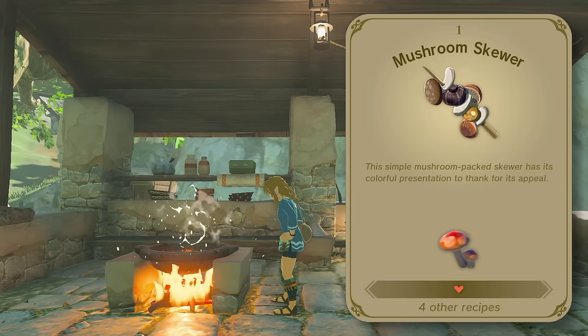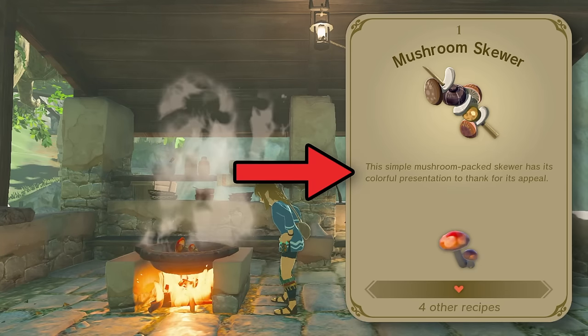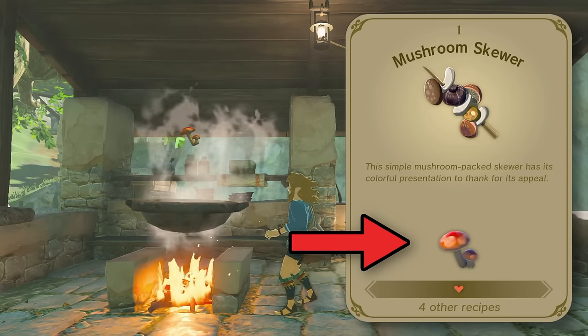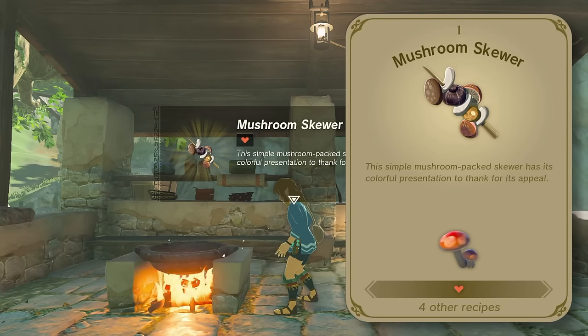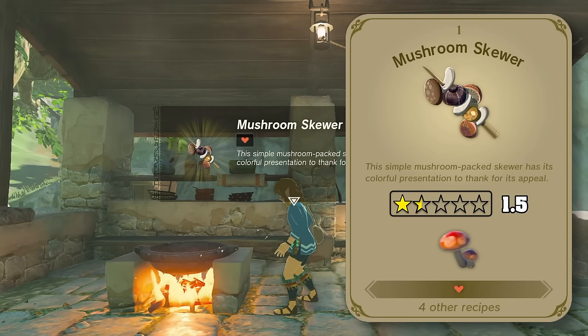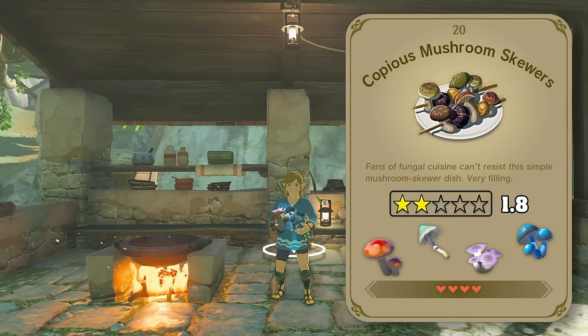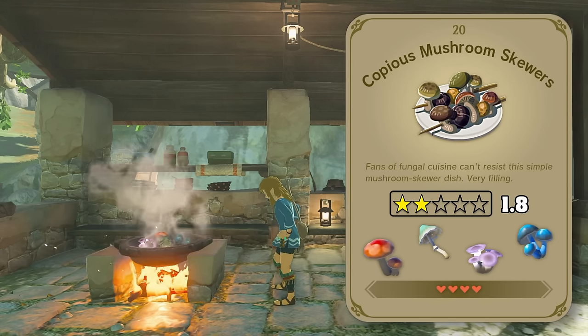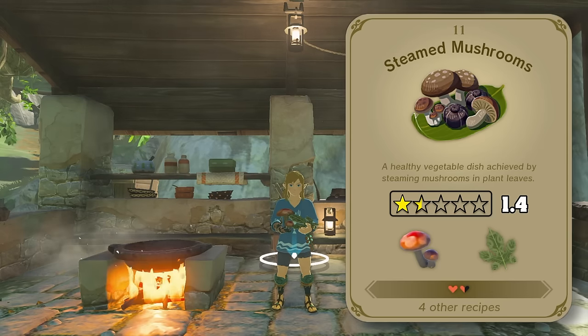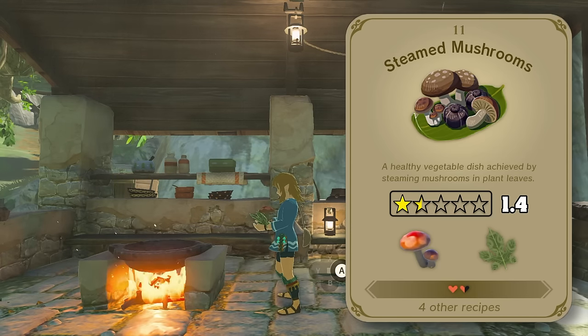For each recipe, I'll be rating it based on how it looks, its description, and the ingredients that go into it. So for mushroom skewer, which is literally just mushrooms on a stick, I'll be giving that 1.5 out of 5 stars. Moving on to some other mushroom appetizers, we've got even more mushrooms on sticks.